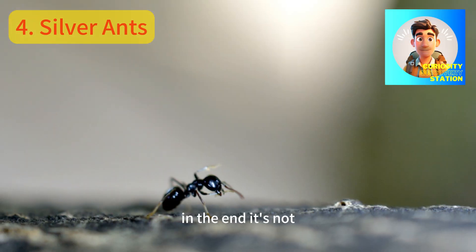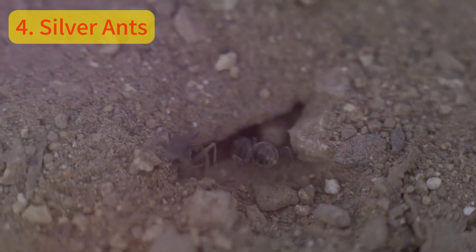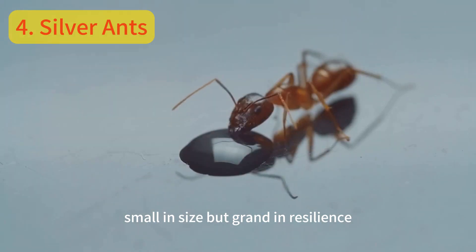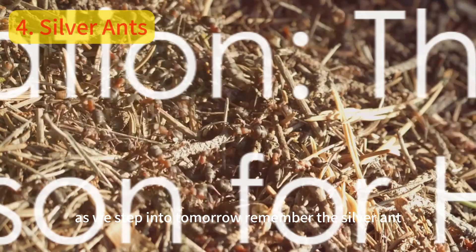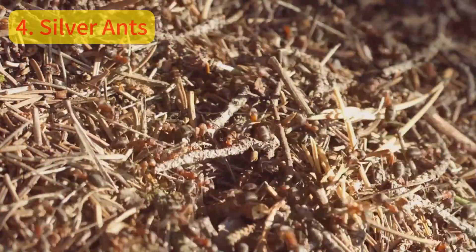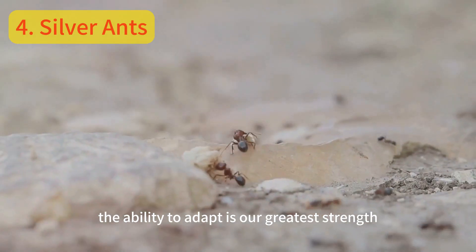In the end, it's not always the biggest or the strongest who survive, but those who adapt. The silver ant — small in size but grand in resilience — is a testament to that. As we step into tomorrow, remember the silver ant. In a world that is constantly changing, the ability to adapt is our greatest strength.